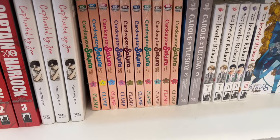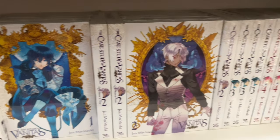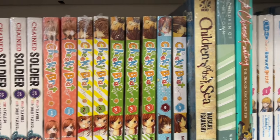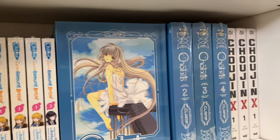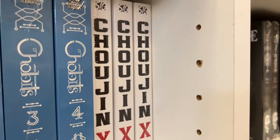They had some Cardcaptor Sakura manga as well as this Jeweler Richard series, which looks very interesting, and the Vanitas — one of my favorite sports romance series. They also had some Chobits and Chojin X, which is done by the same creator as Tokyo Ghoul.